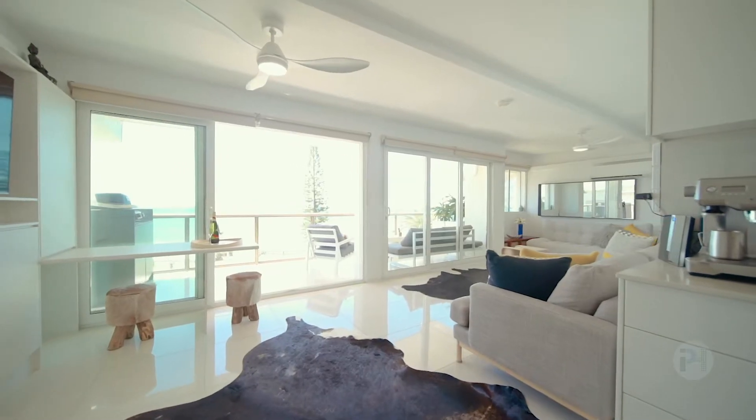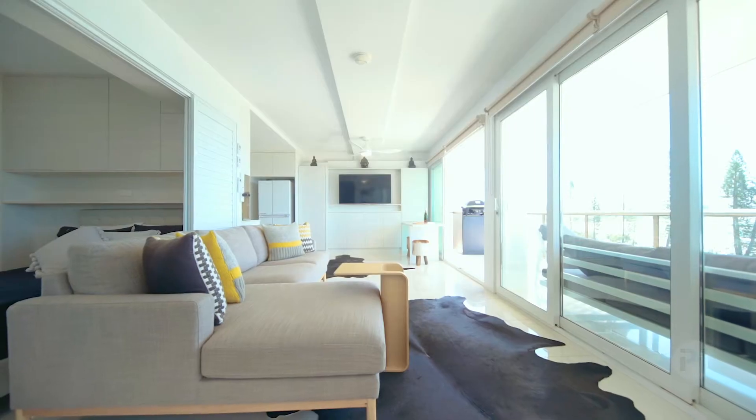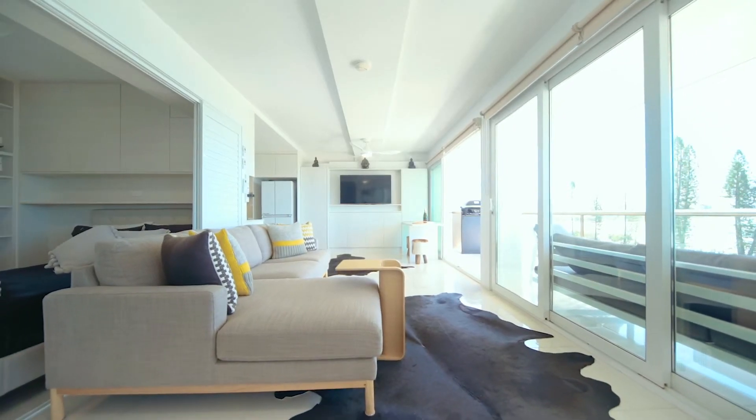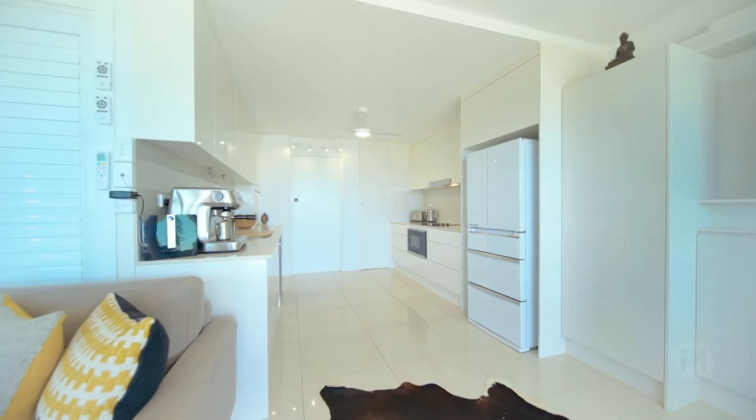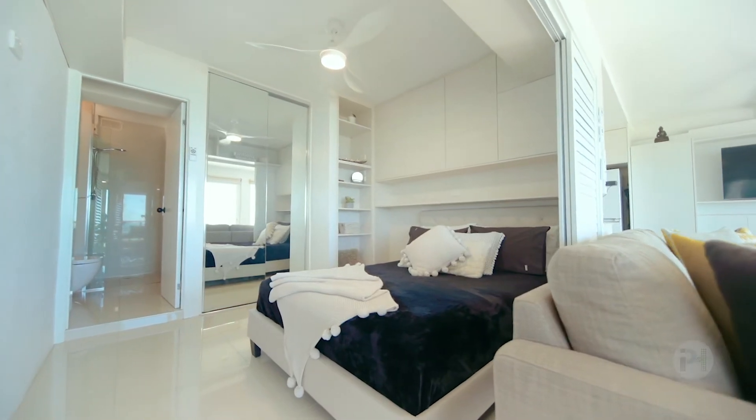You'll be able to watch the sun rise over the ocean from the comfort of your own lounge. Open plan, with double glazed doors and generous windows, this apartment was made to take advantage of its position and its ever-changing vista.